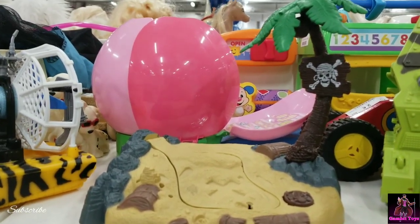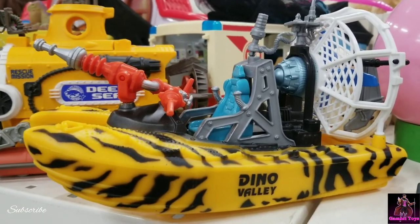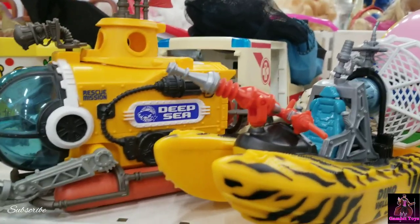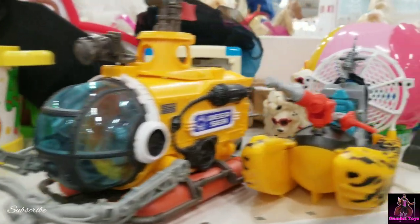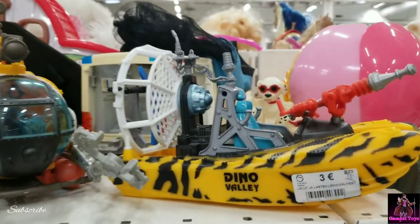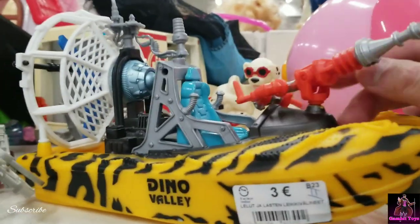Here's some Chapmei playsets and vehicles. I never really heard of Chapmei until I was looking at bootleg Transformers. These are pretty detailed — I'm not collecting these but the detail is pretty good. These are five euros each. Not bad for a three-point-seven-five-inch figure, would be a good accessory.